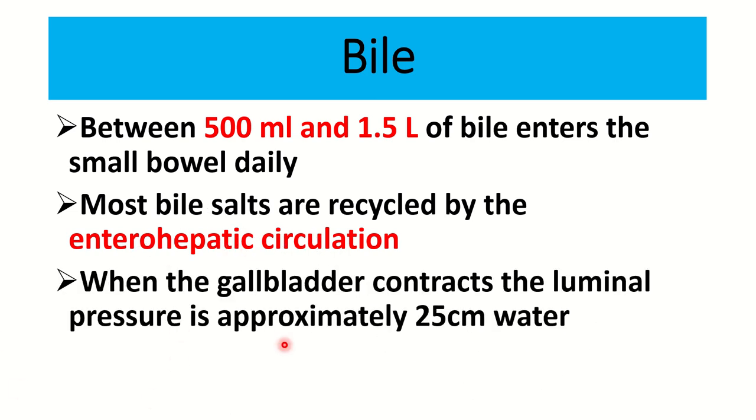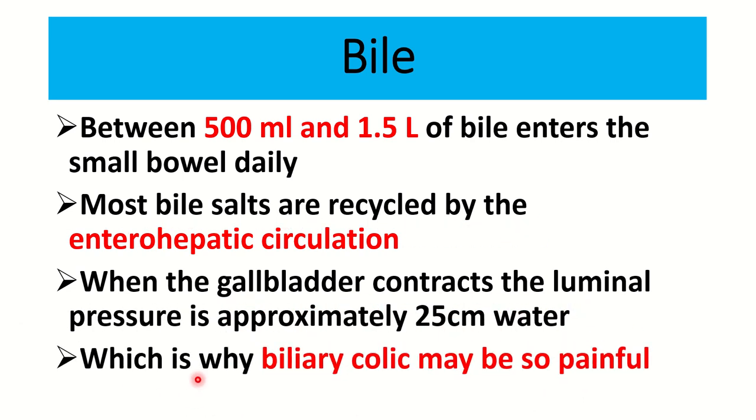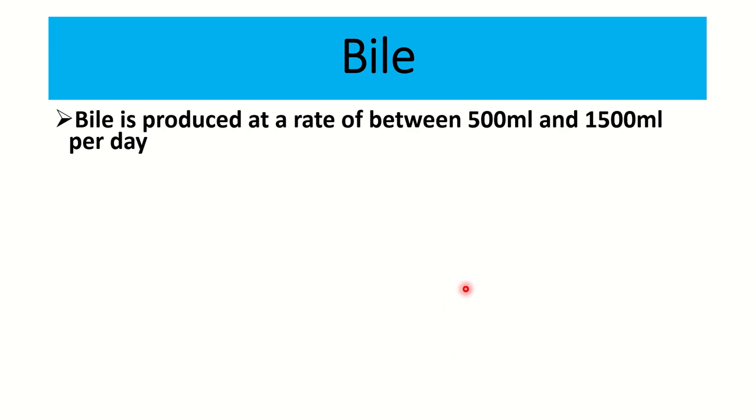When the gallbladder contracts, the luminal pressure is approximately 25 centimeters of water, which is why biliary colic may be so painful. When the pressure increases in the common bile duct with distal obstruction, there is development of biliary colic - severe pain in the right upper quadrant of the abdomen.